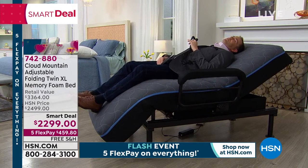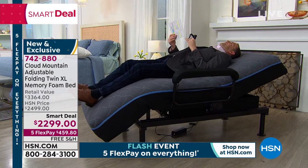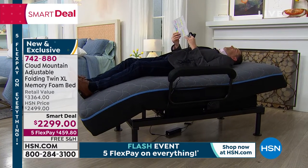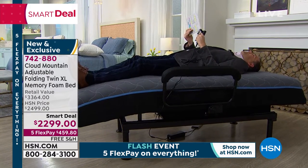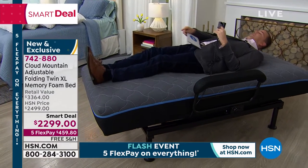Maybe you're recovering from surgery or you've been looking for a bed that is easier to get in and out of. As I go all the way back, it will stop by itself. Now I'm in the lay flat position — I can feel the foot part coming up a little bit, and now it's stopped.